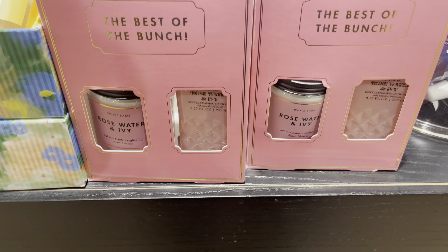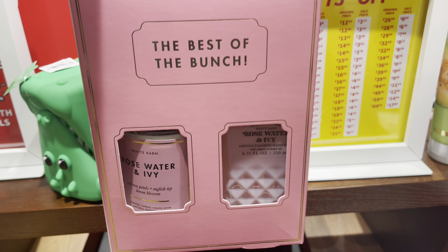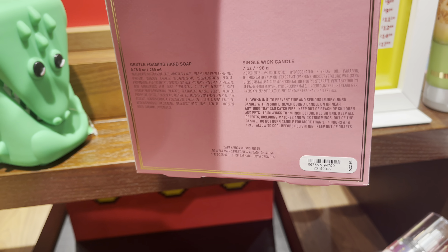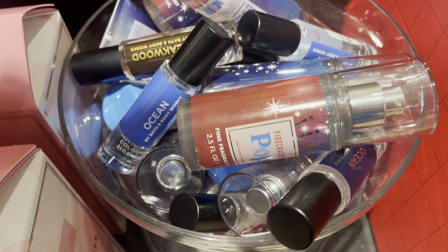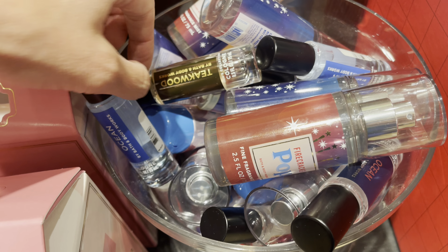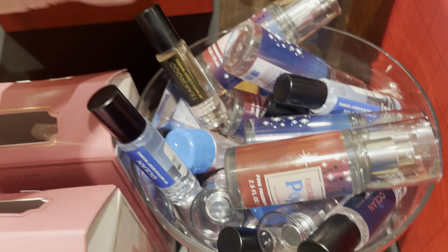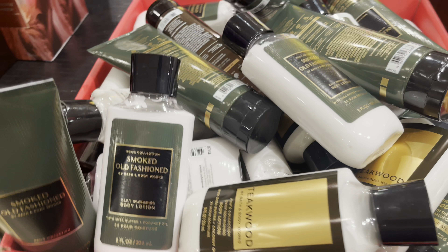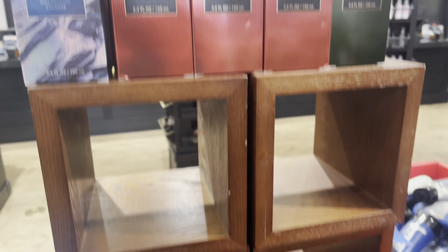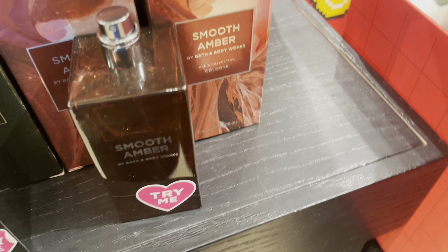Panning down from the kissing alligators, we have the Best of the Bunch duo set with the Rosewater and Ivy single-wick candle and hand soap — $22.95, I believe. Rockland had Ocean and Teakwood in the mini cologne. I don't think I saw any Teakwood in the full-size colognes. They still have Smoked Old Fashioned — we don't want that one — Bourbon colognes, Clean Slate, and Smooth Amber. They had many left, and Smooth Amber is a nice scent. I had to spray a little more on today in the store.